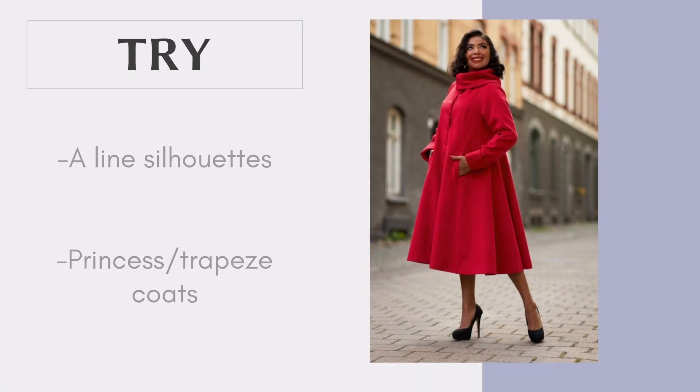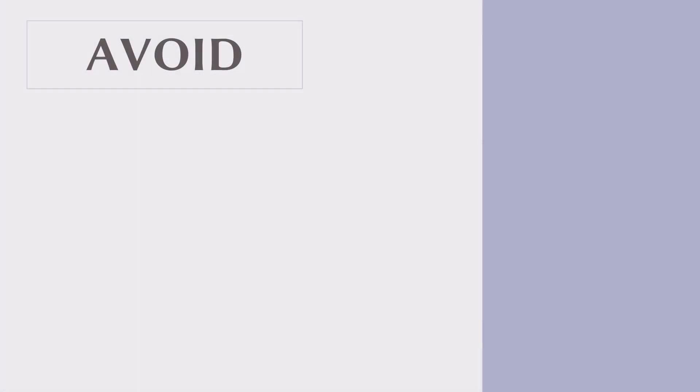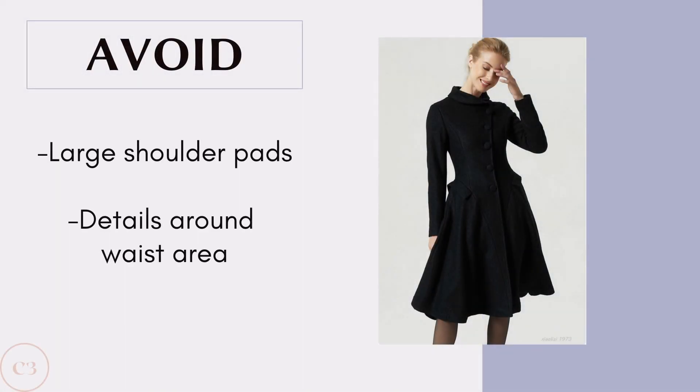When trying to find a coat for this body type, you really have to focus on de-emphasizing the midsection. Some great styles to try include A-line silhouettes, princess, and trapeze coats. All of these are going to de-emphasize the midsection area, add more volume, and draw attention to the lower half of the body and towards your legs. Some styles to avoid include coats with large shoulder pads and coats with detailing around the waist area, as shoulder pads make you look more bulky on the upper half while waist details draw attention to your midsection.